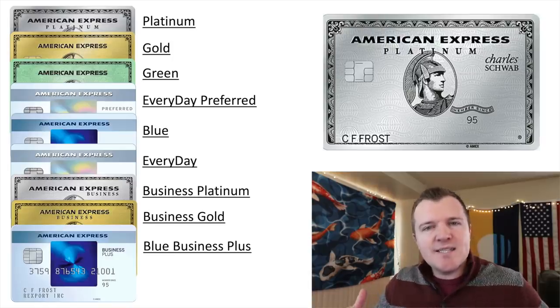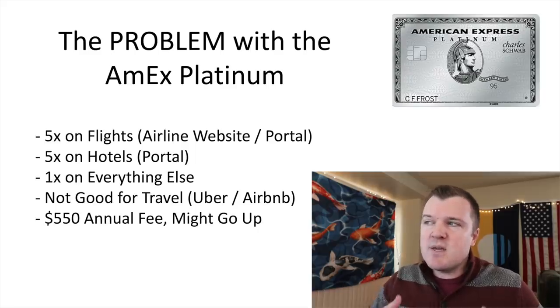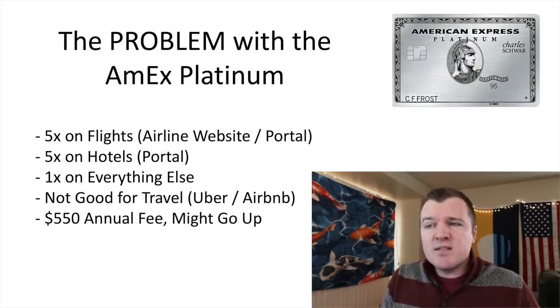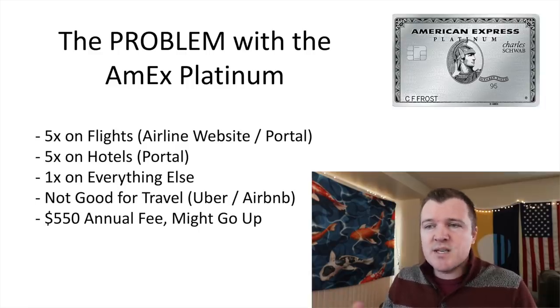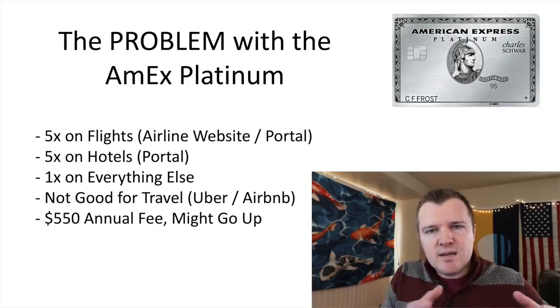It does not make sense for everyone to get the American Express Platinum card, either the vanilla or the Charles Schwab version. In my other video I go over more detail. A quick recap: the problems are the multipliers on the card. You only earn 5x on flights with the airline websites and Amex's booking portal, so not third-party websites. You also only earn 5x on hotels booked directly with Amex's portal, so this card does not have a broad travel category comparable to the Amex green card or the Chase Sapphire Reserve.